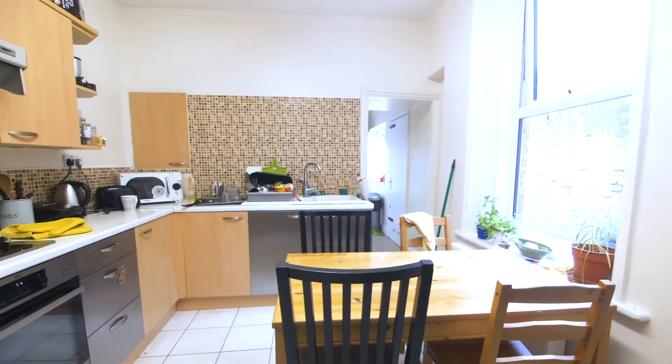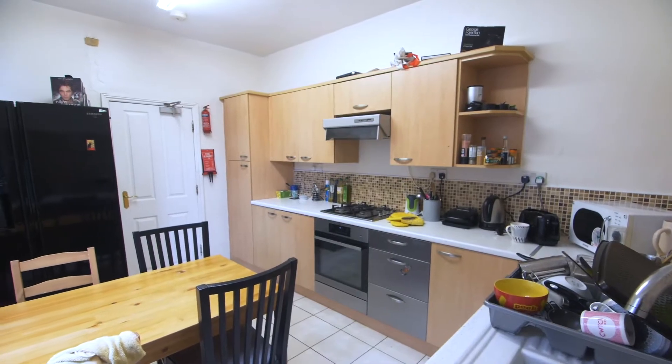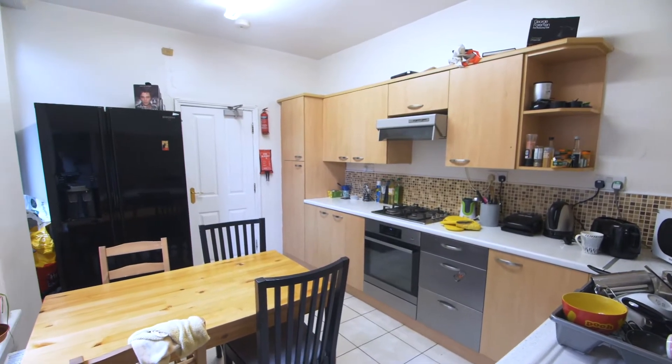Next up we have the modern kitchen, which is kitted out with everything you need for a tasty meal. It has a nice dining table and a massive fridge freezer.